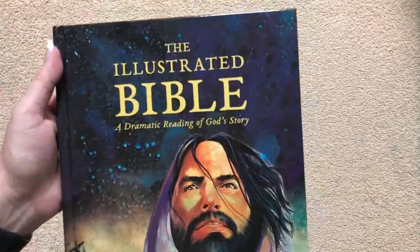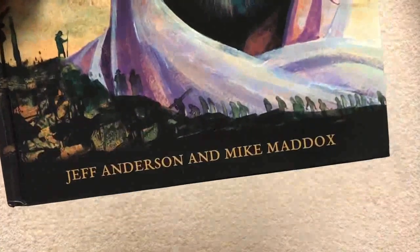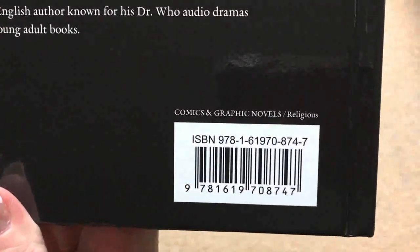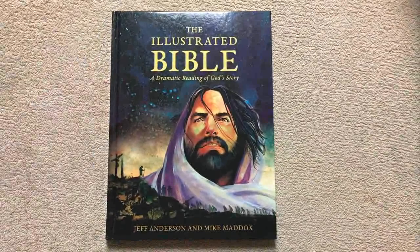I would definitely recommend this. So again, this has been the Illustrated Bible: A Dramatic Reading of God's Story by Jeff Anderson and Mike Maddox. There again is our ISBN number, and I will put a link for it in the description box. Thanks for watching, have a great day.